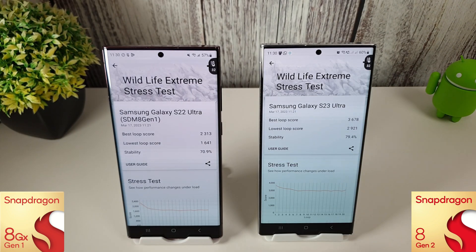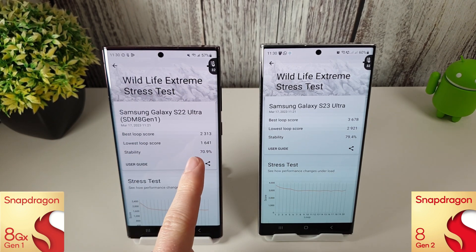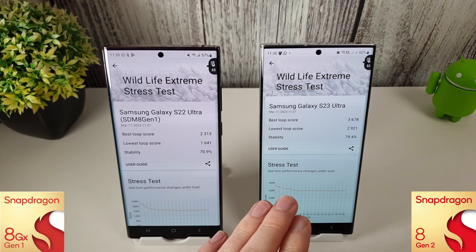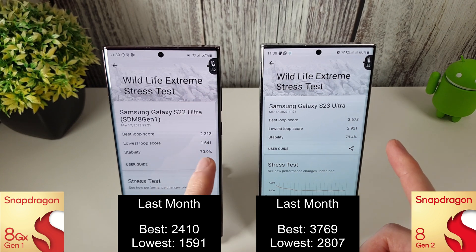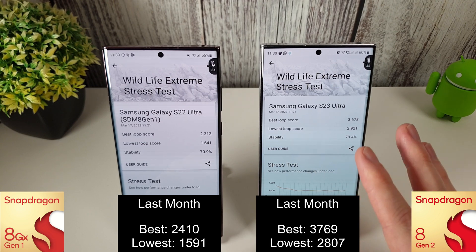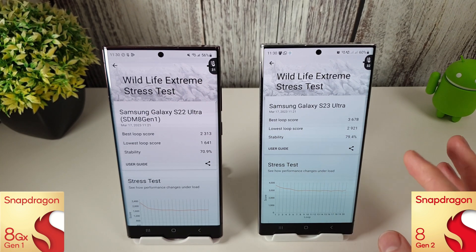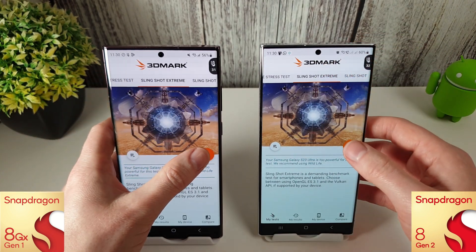The Wildlife Extreme stress test has finished. The lowest loop on the 8 Gen 1 is 1,641 compared to 2,921 on the 8 Gen 2 — a massive difference between the old 8 Gen 1 and the new 8 Gen 2. Compared to last month, the best loop on both has gone down slightly, but the lowest loop on the 8 Gen 1 has actually increased by about 85 points — not a massive difference to write home about from the March update, but the 8 Gen 2 is still massively outperforming. Let's move on to Slingshot Extreme.